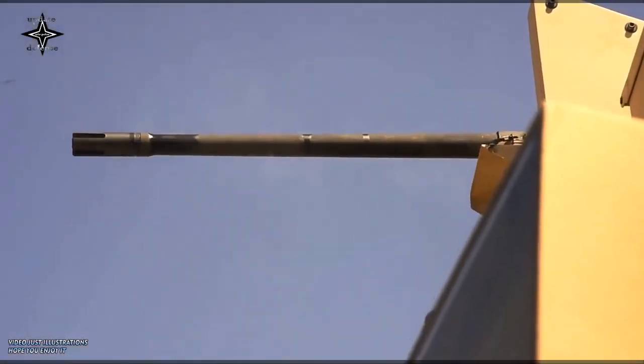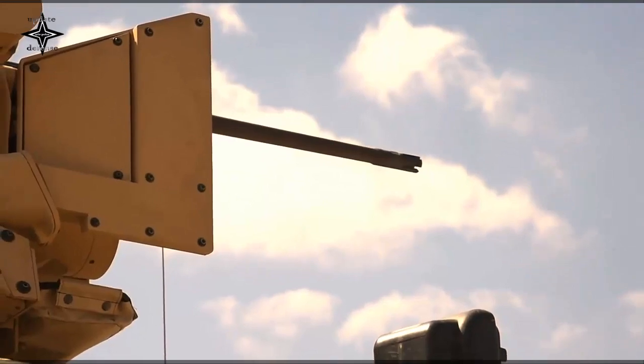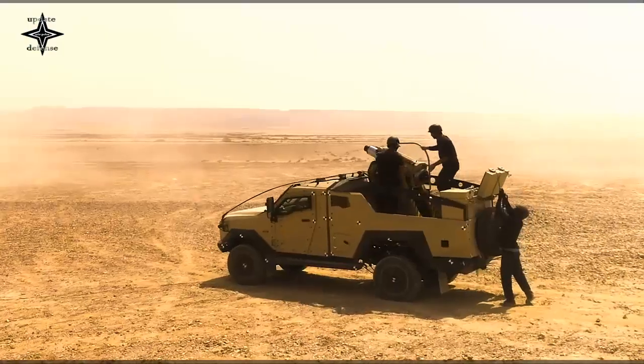To design the JLTV, the military took the best of the mine-resistant ambush-protected vehicle, the high-mobility multi-purpose wheeled vehicle, the palletized loading system, and other vehicles, and combined them into one.